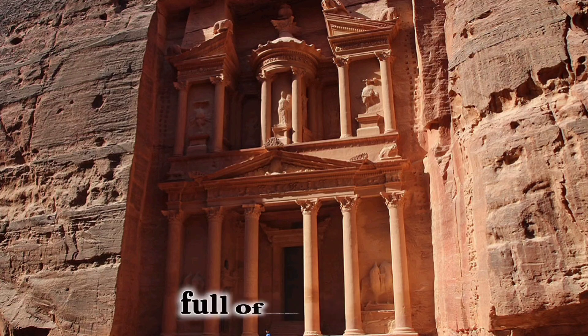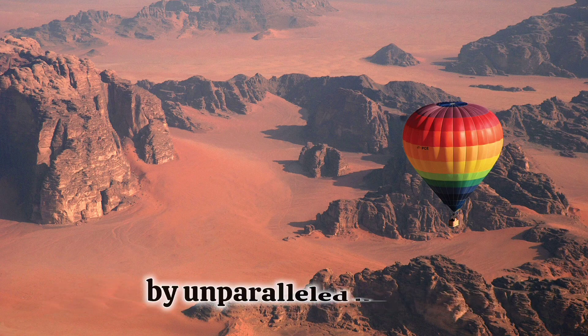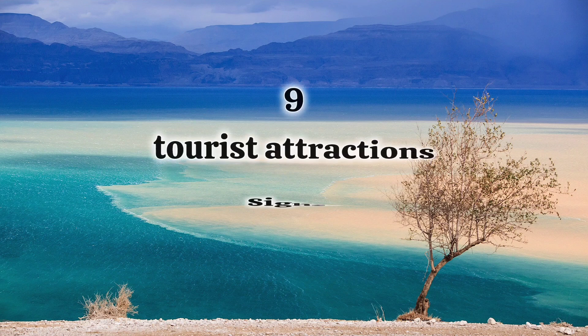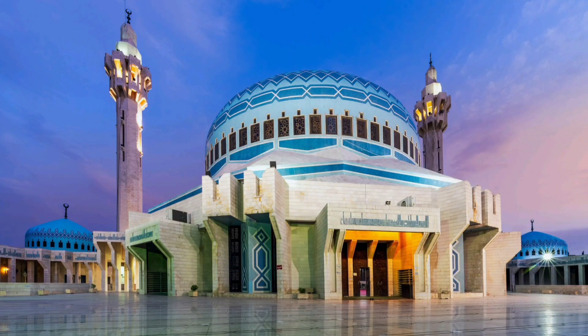Jordan is a country full of mystery and historical wonders accompanied by beyond-parallel beauty. Hello guys, welcome to World Then. I'm glad you're joining me to explore nine tourist attractions and sites in Jordan. So let's go.